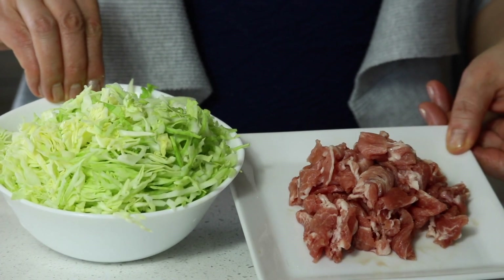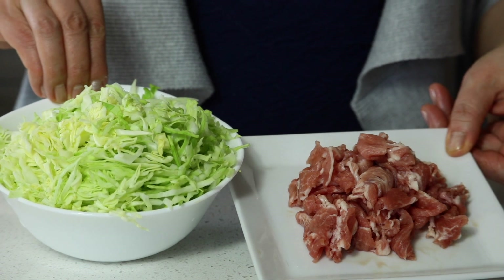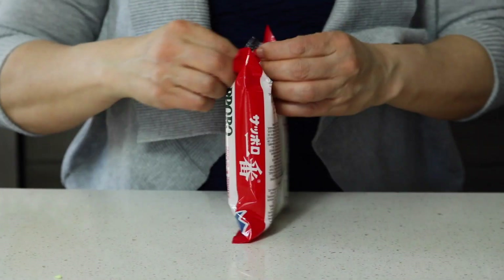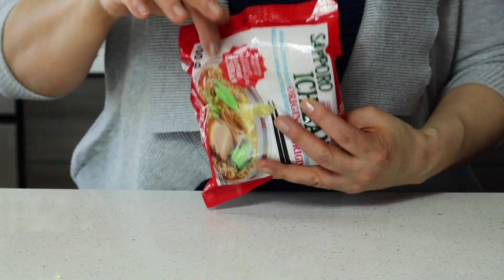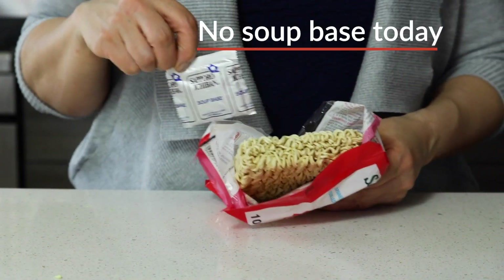Cabbage is almost twice as much as pork, right? This is my favorite instant ramen noodle. But today, I'm not using this soup base.